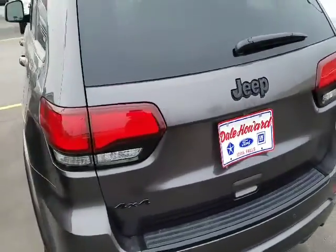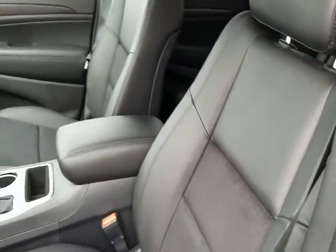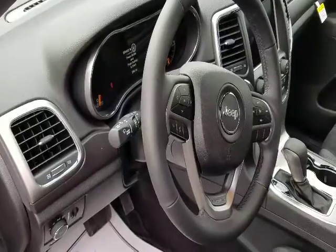It does have leather front seats and then kind of a cloth to meet your back. It's a really sharp looking vehicle inside and out. It does have heated seats and a heated steering wheel as well.